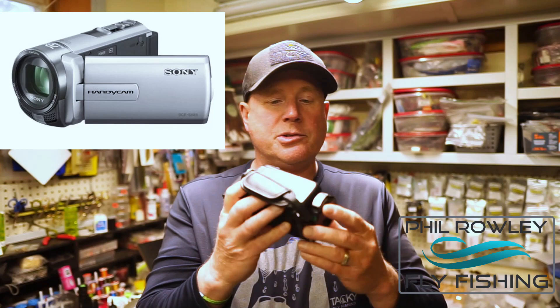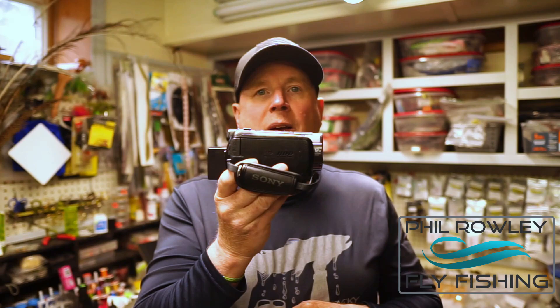Most of the filming we do camera-wise is on a Sony Handycam. These are great because they shoot up to 4K now, although this one is still 1080p which is good enough for YouTube. The ability to zoom in and out on the fly is really beneficial — you might want to zoom right in on the head of the fly, and conversely zoom back out to show how you form a dubbing loop. This camera is very versatile for that.